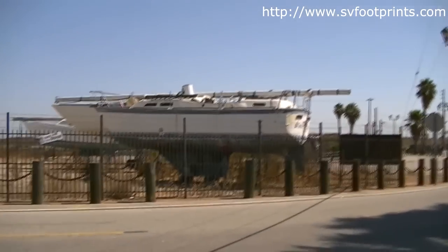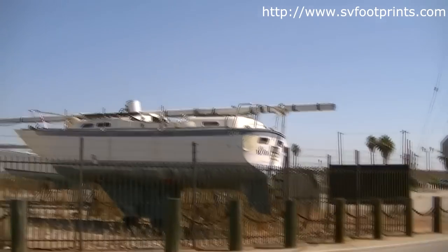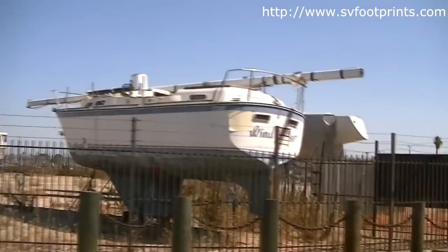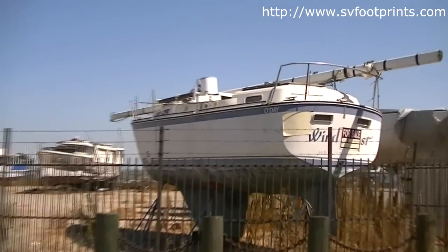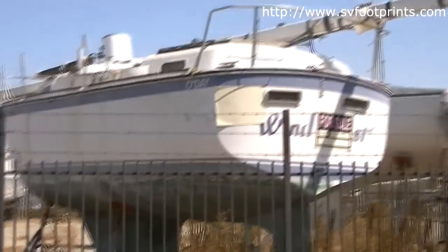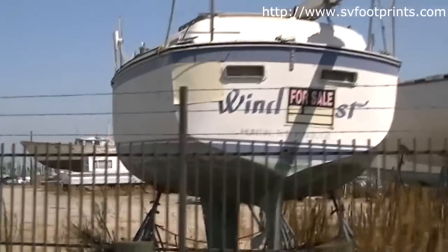Here is an O'Day. It looks like the same hull as a Clipper Marine, and the old Harstad that we had. It's been for sale for so long sitting here that all the information is worn off of it.